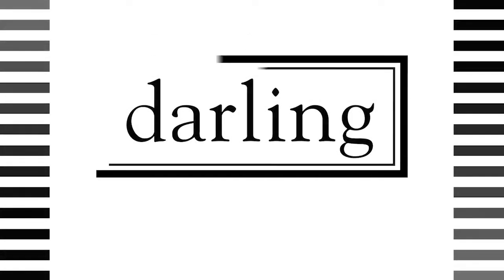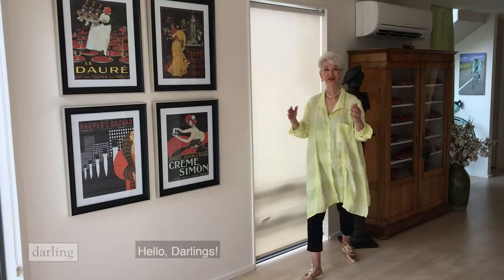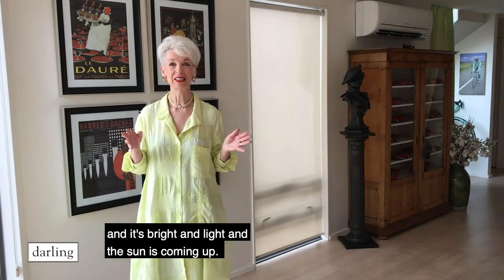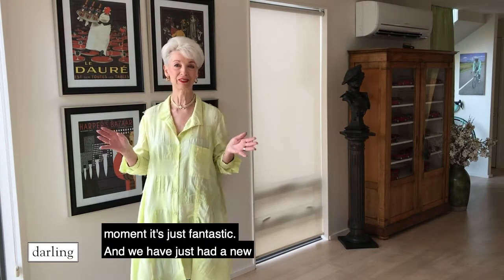If you're blue and you don't know where to go to, why don't you go where fashion sits, putting on the reds. Hello darlings, isn't it fabulous that every morning we're getting up and it's bright and light and the sun is coming up. Daylight saving is coming so that will change, but at the moment it's just fantastic.